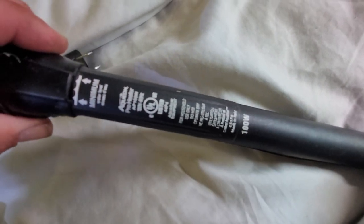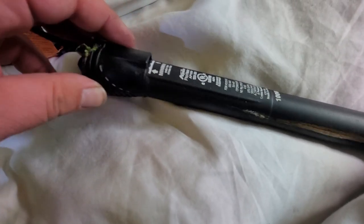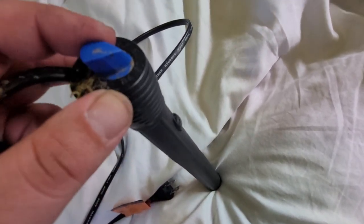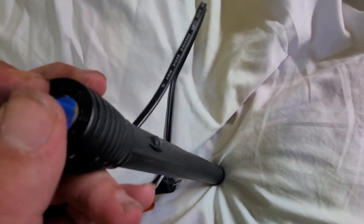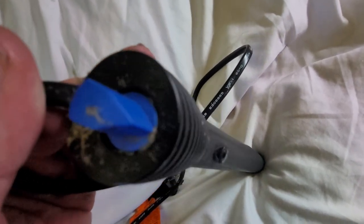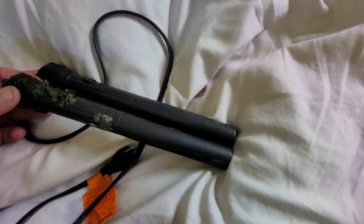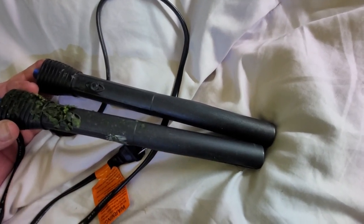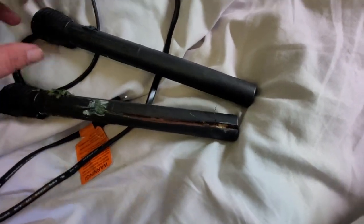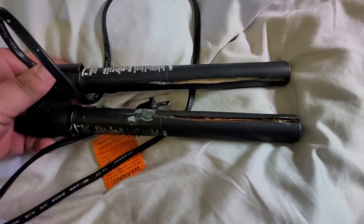I want to show you something else. This is the same exact brand — Aquion. This is their 100 watt heater, the Pro Series — a $45 to $52 heater in the United States. It's supposed to be accurate to within one degree of temperature. They've made different styles over the last two or three years, and both of these have failed catastrophically, in the same way, in almost the same place.